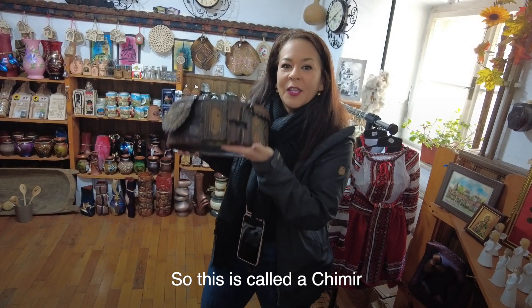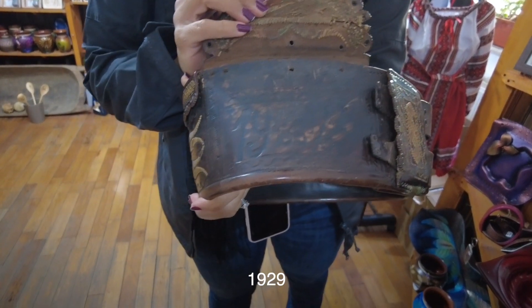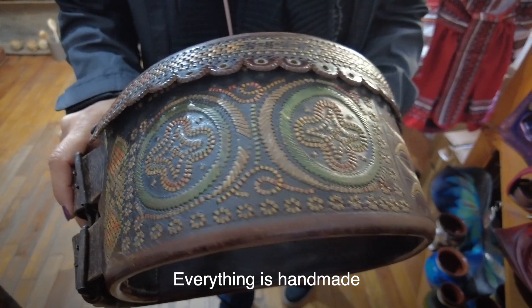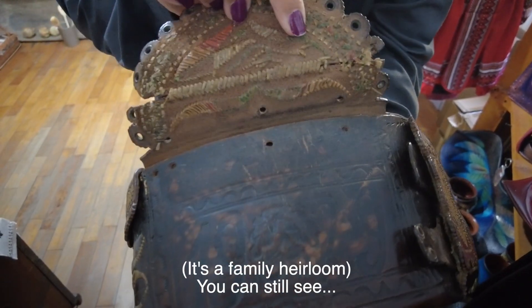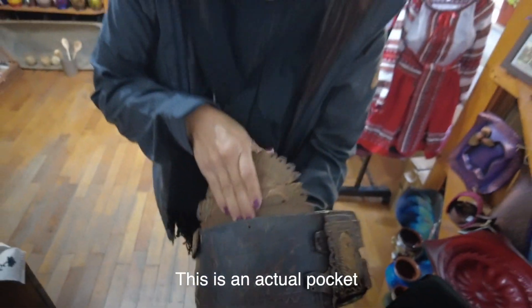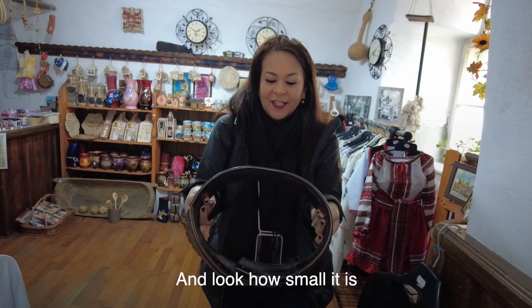This is called Acumir — it's native from this area in Romania. This is a leather belt; everything is hand-stitched. Look at the year it was made: 1929. This is almost a hundred years old, and look how well it still holds up — the stitching is beautiful, everything is handmade. It's a family heirloom. You can still see the thread, confirming it was all hand-stitched. It's great quality, and it even has an actual pocket. Men would wear this around their shirts, and it likely helped when working or lifting heavy things. Look how small the waist is.